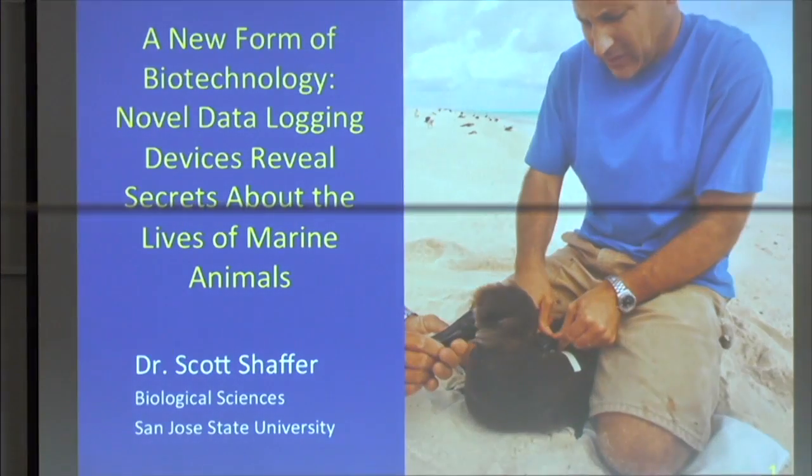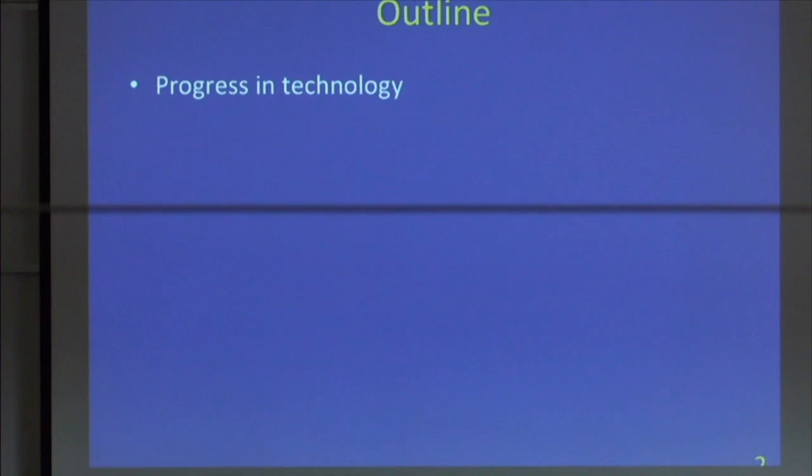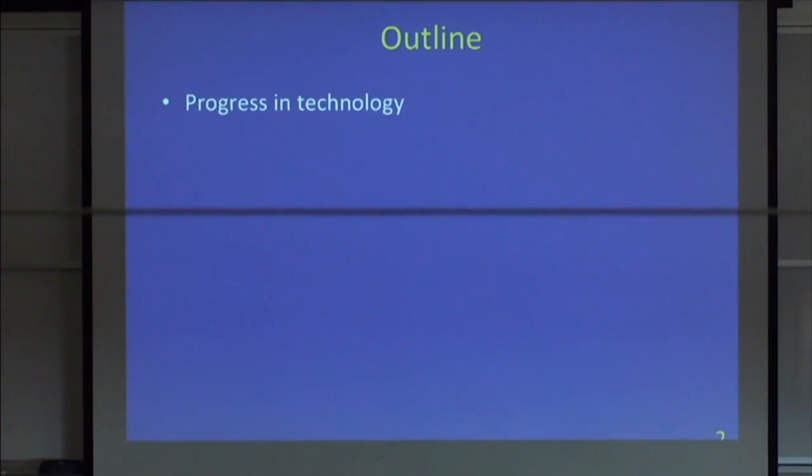Thank you for the invitation to come down to Moss Landing and talk a little bit about the research that I've been doing at San Jose State as well as before when I was a graduate student and postdoc. The motivation for this talk is really just to give you a different spin on what you might traditionally think of as biologging.